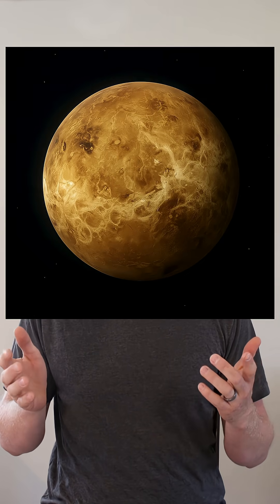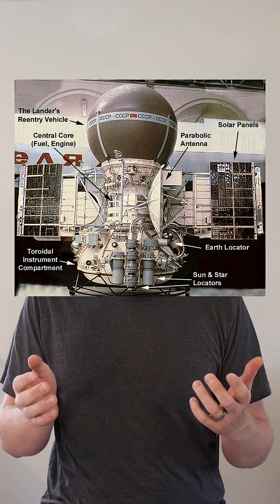Back in the 70s and 80s, the Soviet Union sent spacecraft to Venus. These were known as the Venera missions, and they allowed the Soviets to take pictures of the surface. There are a lot of really cool things that these missions did, but for an average person like me, the pictures take the cake as one of the coolest.